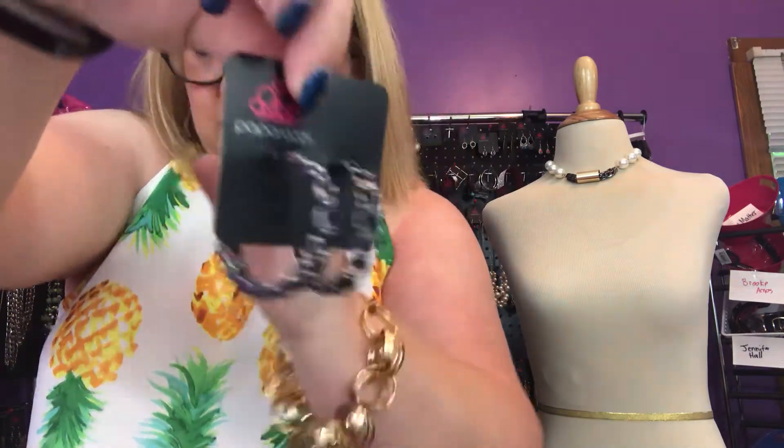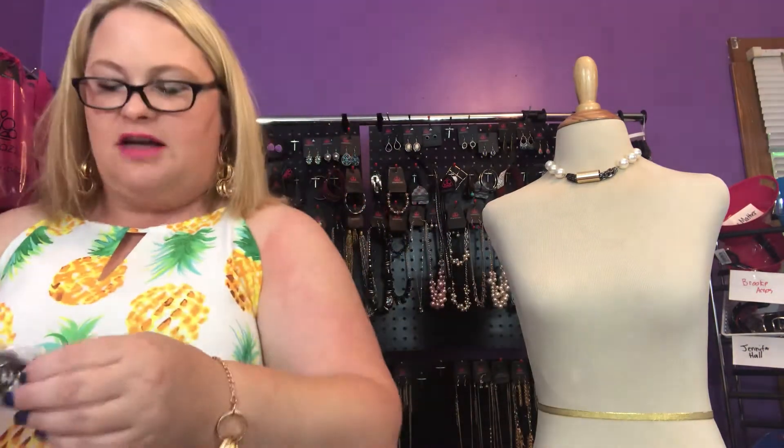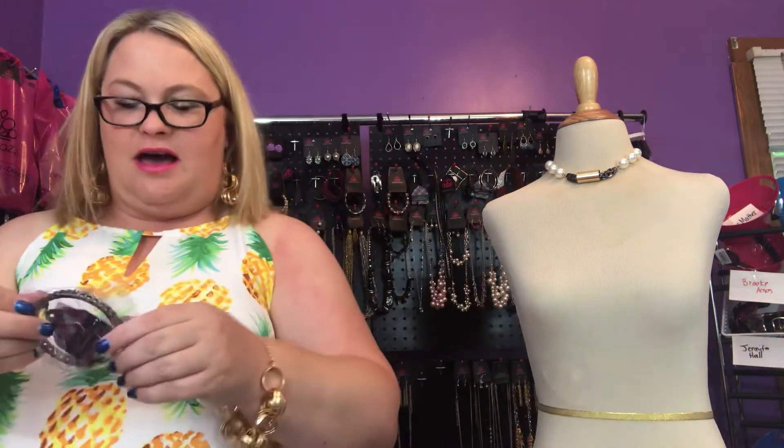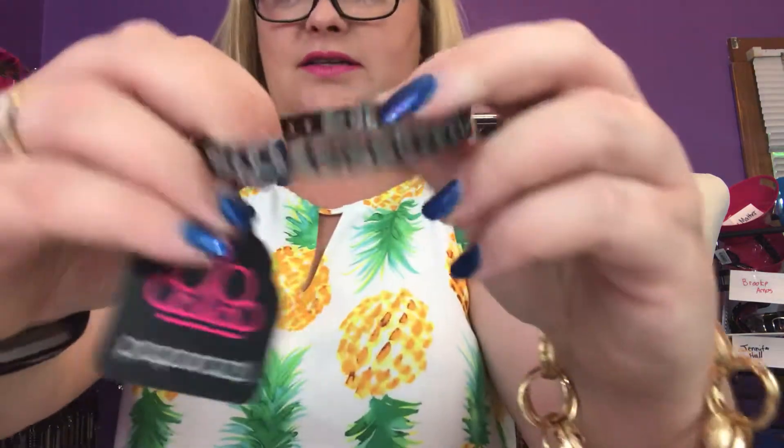Also part of the Magnificent Musings collection, we have the ring called Caught Off Guard — it's a black ring, and it is gorgeous. And then we have a cuff bracelet called Mite and Chain — it's the same design as the earrings, a bold gunmetal cuff bracelet. That is gorgeous.